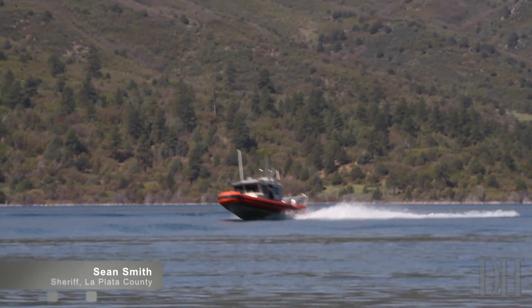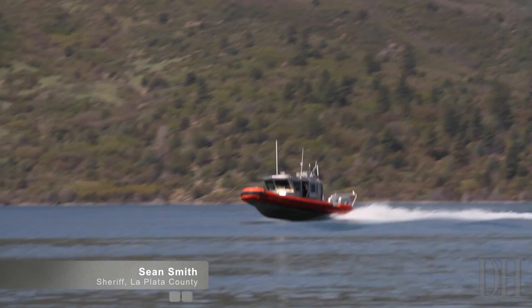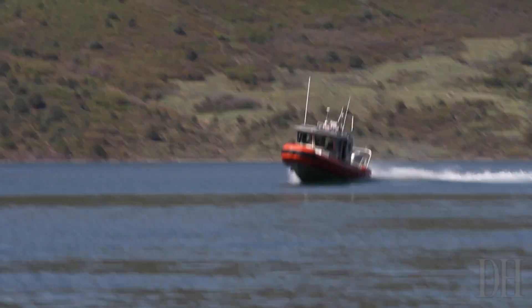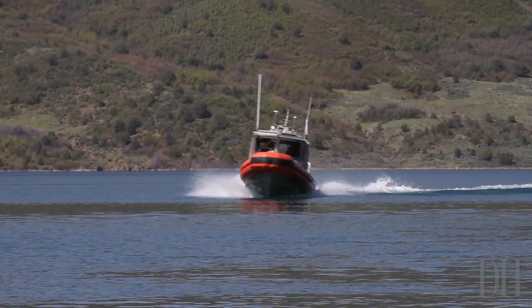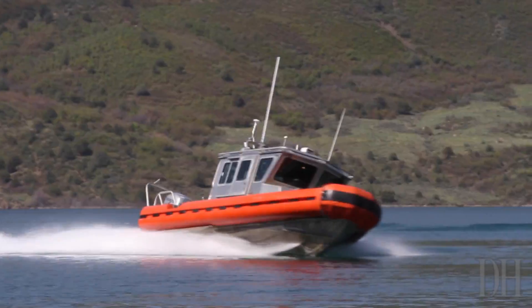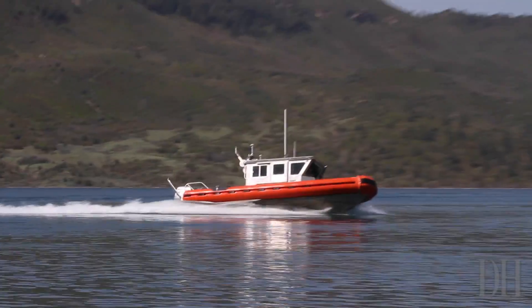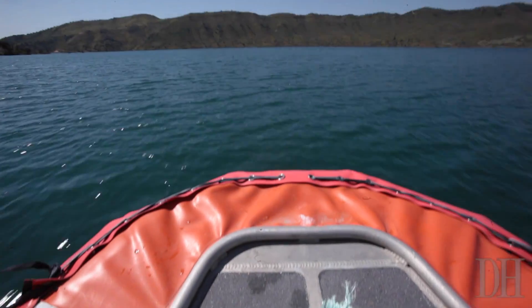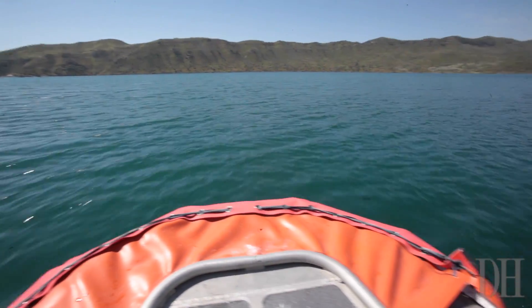This is the new boat the Sheriff's Office purchased using asset forfeiture or drug seizure funds, and it's intended to support our Southwest Colorado Regional Dive Team. We've had some requests from our partners about the increasing demand as the lakes get busier, but really this came about because of the Dillon Redwine search.